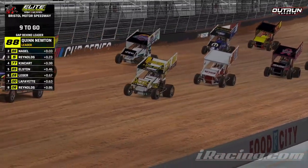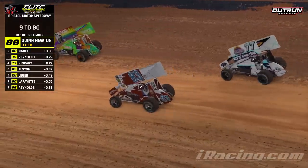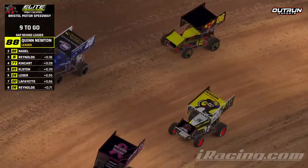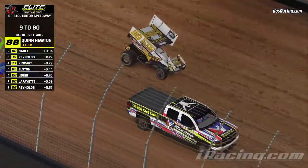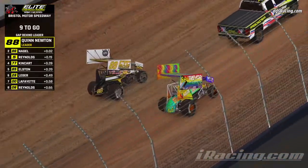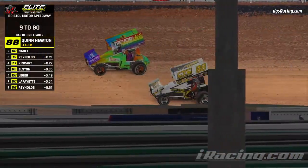Starting lineup. Labor 12 starting lineups: Quinn Newton and Damon Nagel your front row, then Bryant Reynolds and Clayton Kingkart row number two, Scott Elston and Jonathan Legger row number three, and your fourth row Nathan Lafayette and Brett Reynolds. Caution laps do not count in this eight-lap heat. We are about to get underway from Bristol. Thanks to Labor 12 for the tunes. Should be fun to see 15 cars out here in the main a little bit later on.